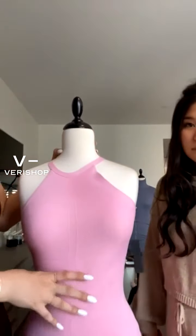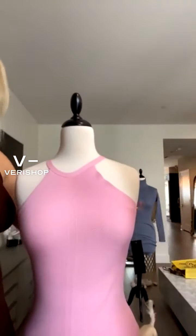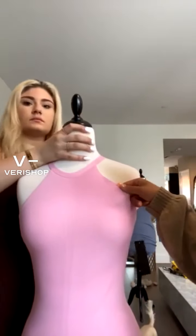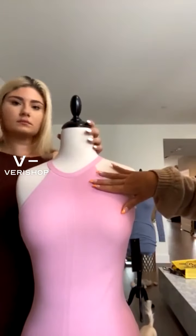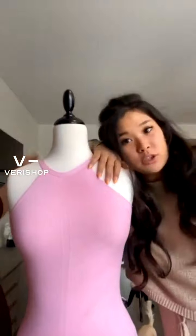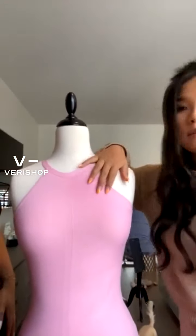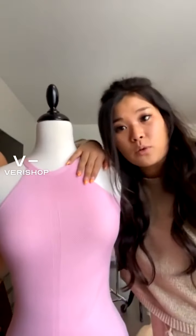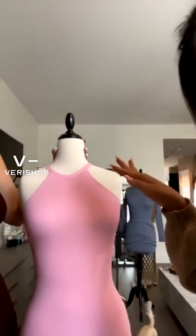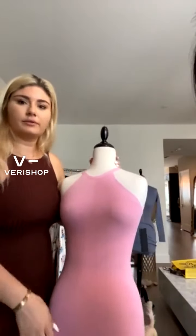That multi-directional ribbing adds to the element of it being flattering — it adds like body to it. The material is really stretchy and comfortable. You can wear it casually with a jean jacket, or elevate it. For those of you going back to work, you can totally put on a cute blazer on top. It's a really great first-style dress. If you have any questions, throw them at us!